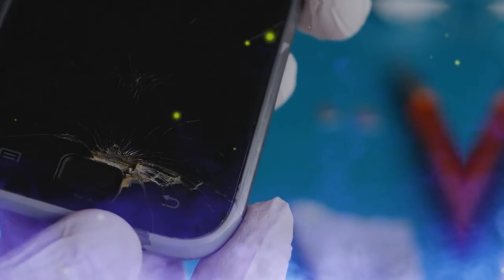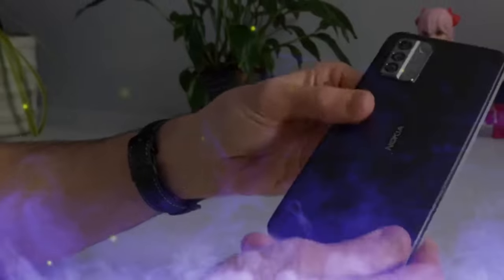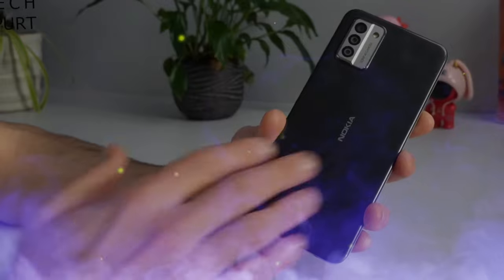You have easy access to replacement parts, including battery, display, and charging ports, as well as tools and repair menus to make repairing your device as simple as possible.